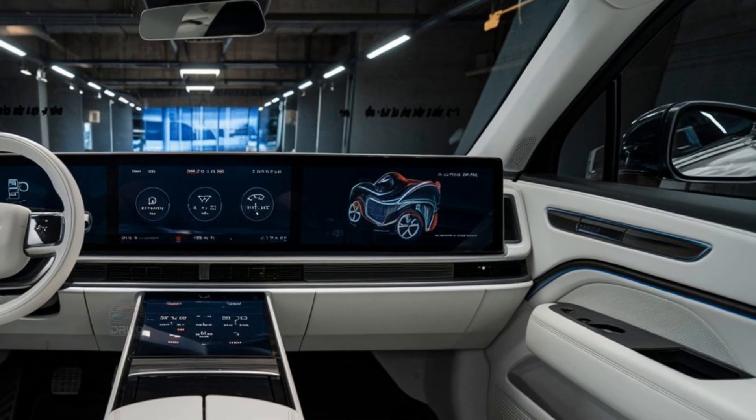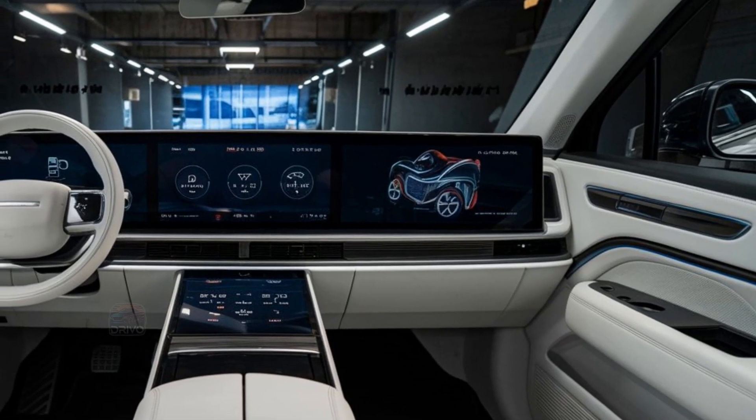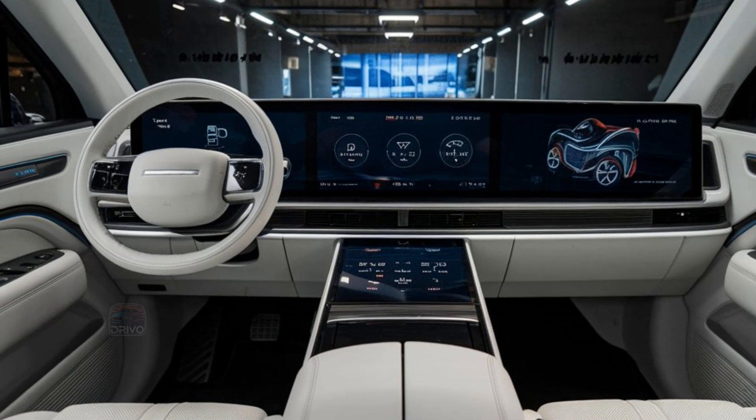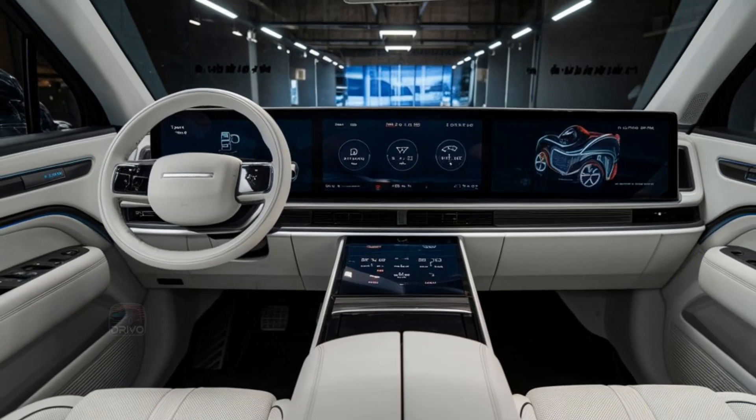Advanced AI voice controls, over-the-air updates, and 5G connectivity enhance the user experience, offering a futuristic, tech-forward environment for both driver and passengers.